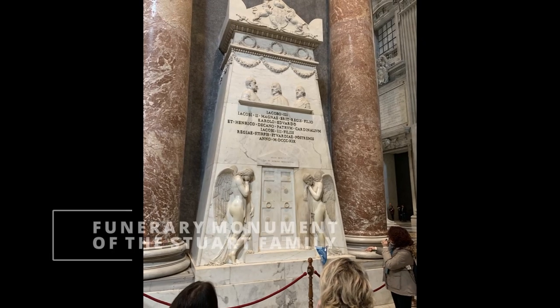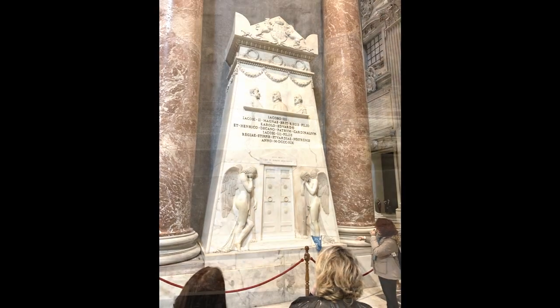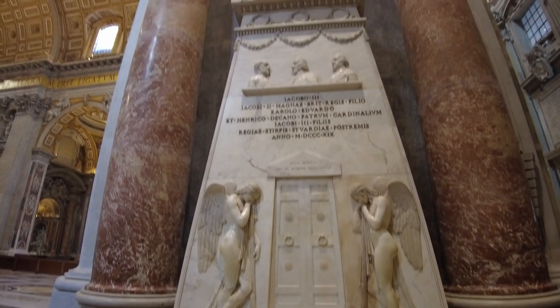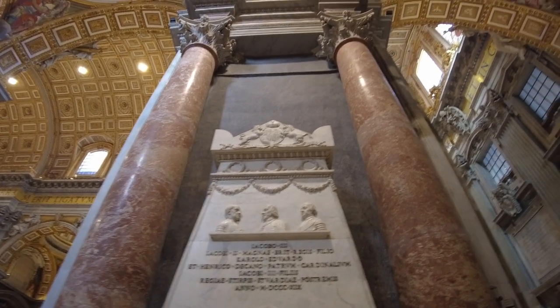Not all the monuments in the Basilica are of baroque style. We can see the funeral monument dedicated to the Stuart family, made in Carrara marble by the neoclassical artist Antonio Canova.